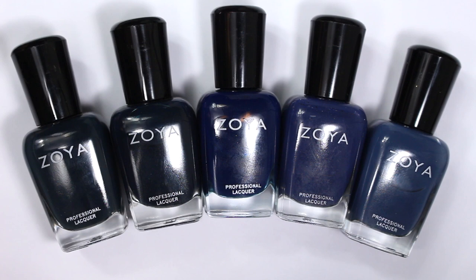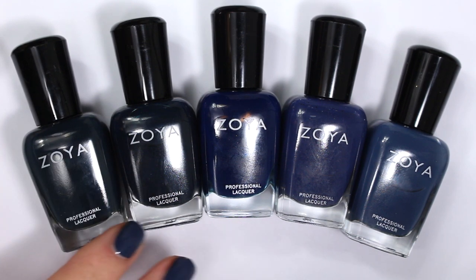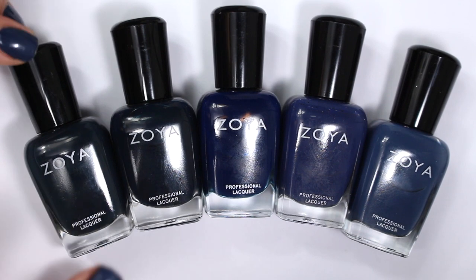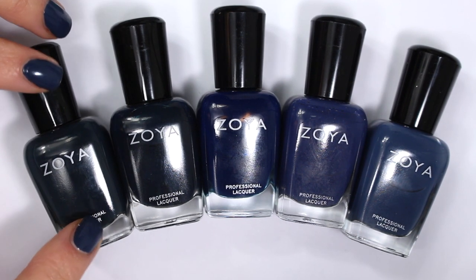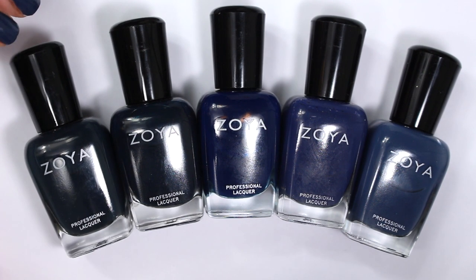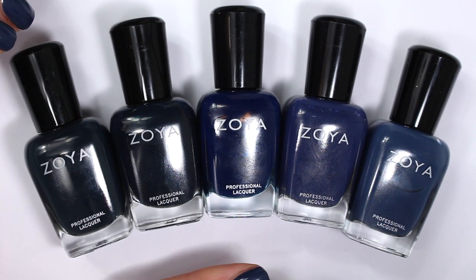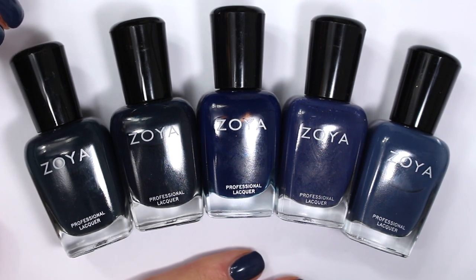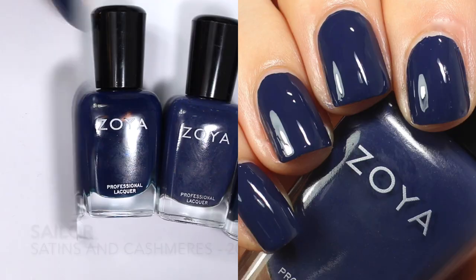If you're just joining us here, this is part of a series where I've been comparing all of the blue creams from Zoya. I'll link that playlist up above and also down below in the description, so don't forget to check that out. Today we're going to compare these five navy polishes, but first let's learn a little about each one individually, and then we'll look at them compared together on swatch sticks.